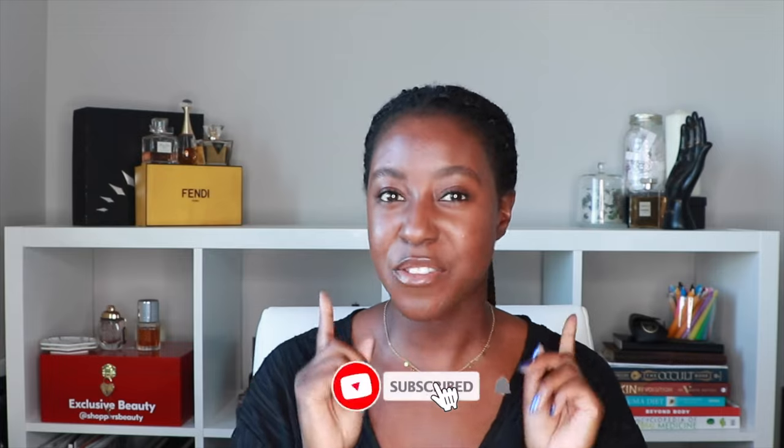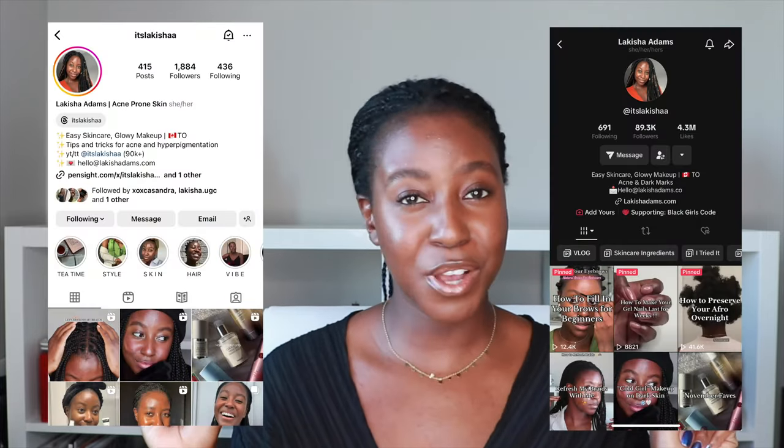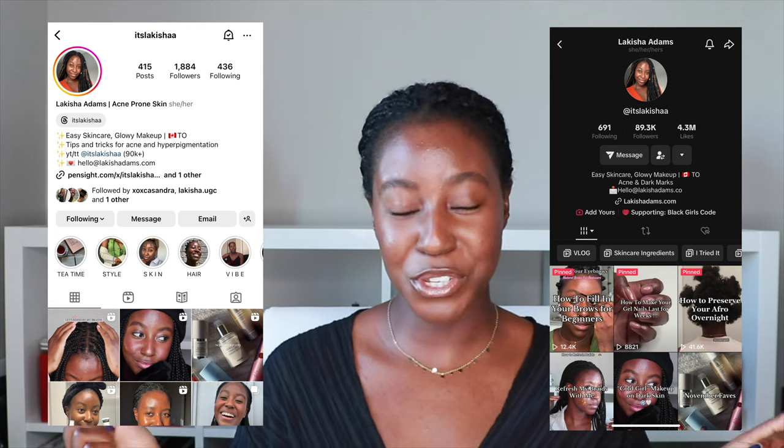If this is your first time seeing my face, my name is Lakeisha and on this channel I post a lot of skincare, makeup, hair, and lifestyle related videos. If that is something you're interested in then make sure you are subscribed. Follow me on my other socials for content you're not going to see here and without further ado, let's get started.